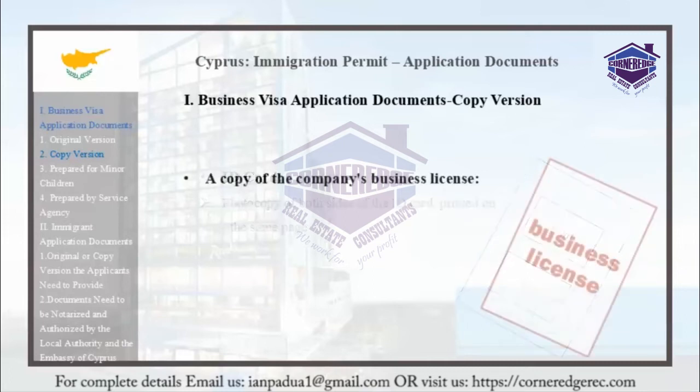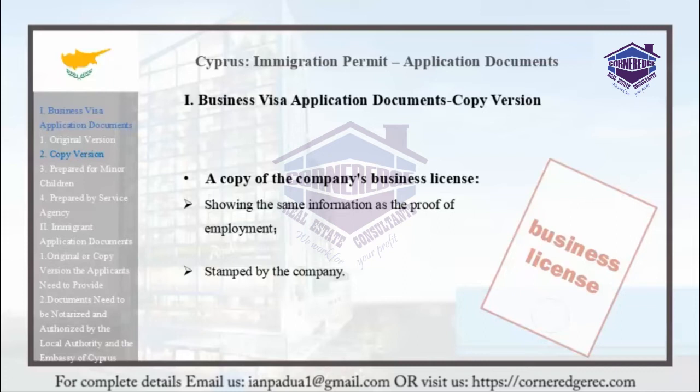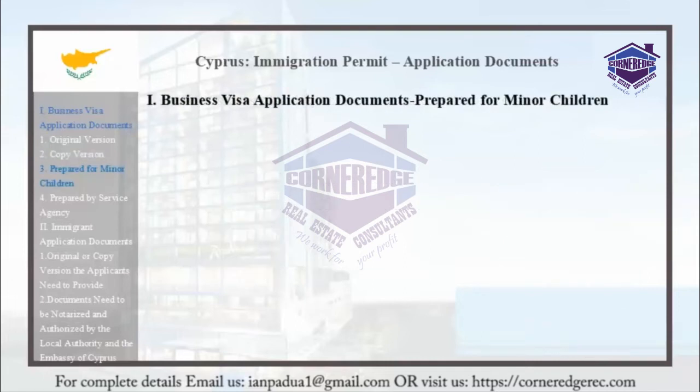The copy of the company's business license should also be provided. It should show the same information as the proof of employment and be stamped by the company. There are no living requirements for this stage. The following documents must be prepared every 2 years to maintain the validity of the Immigration Residence Permit.